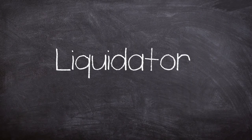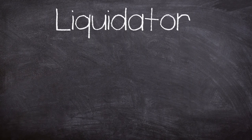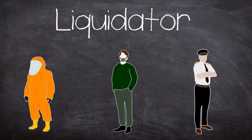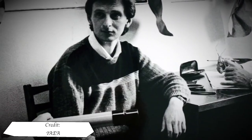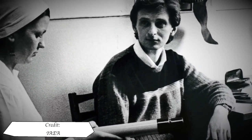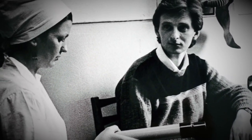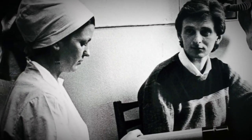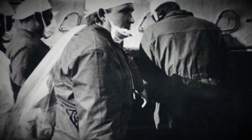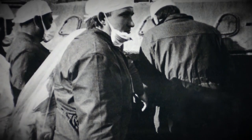The term liquidator is actually a bit of a catch-all that covers the first response teams all the way to the police on the streets directing personnel and vehicles. The doses they received reflected the work they undertook, with an official death toll of 28 from radiation sickness in 1986. Some 600,000 would be involved in the wider region clean-up activities between 1986 and the present day.